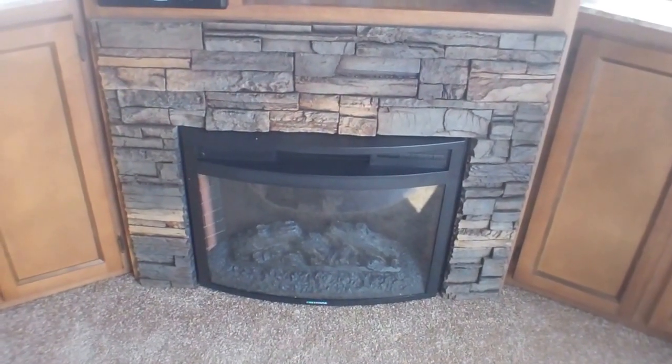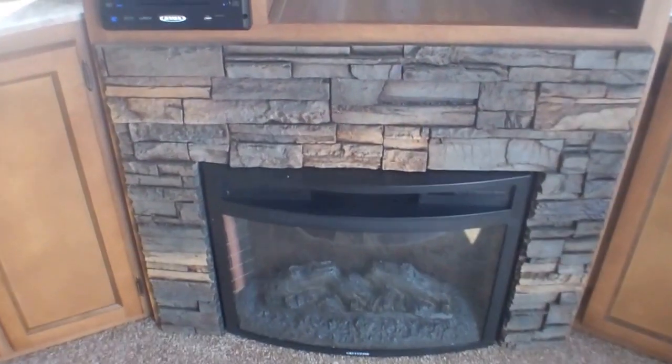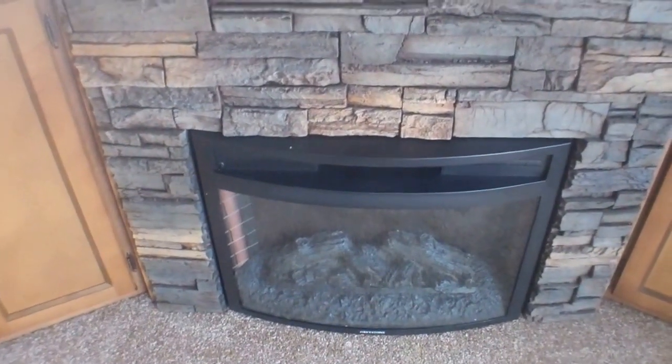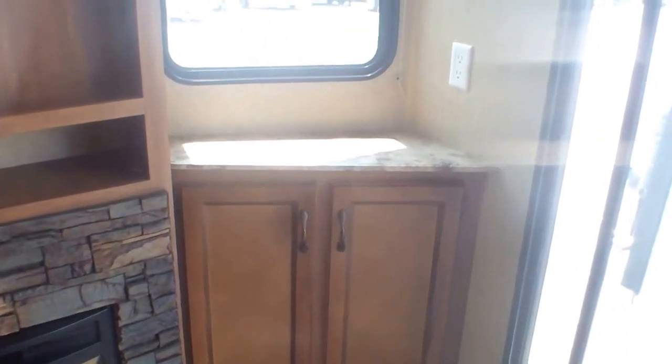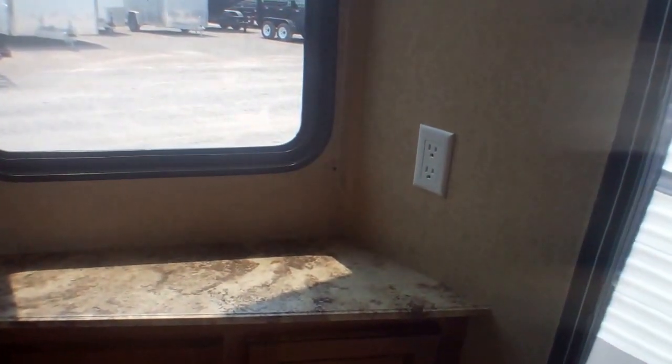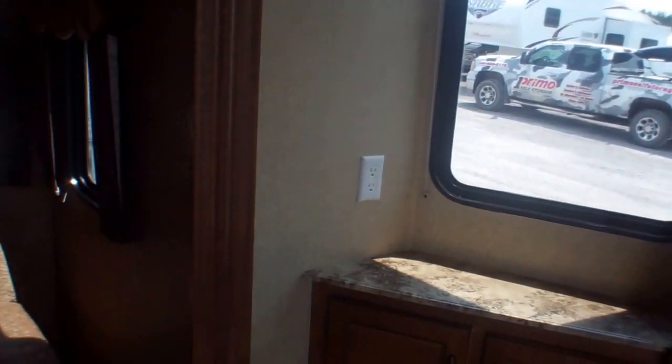The electric fireplace is really nice if you want to watch a movie at night without having the furnace fan running. If you're plugged into shore power at your campground, you can use the power you already have. Great storage on either side for books and movies for rainy days, plus additional plug-ins below — a great spot to charge iPads, iPhones, and those kinds of things we all bring with us nowadays.